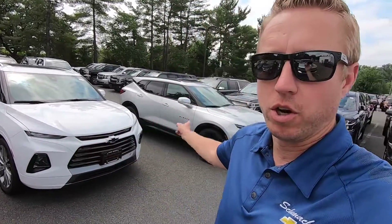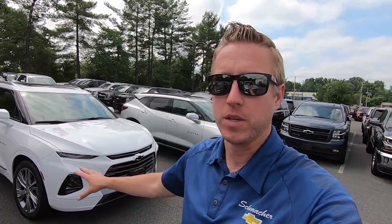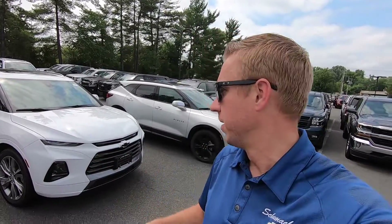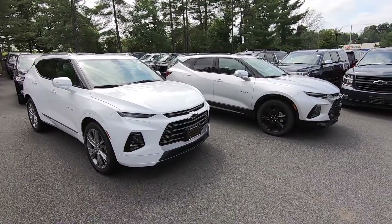The Premier is the more luxurious version and the RS is the more sporty version. These two vehicles are only about a thousand dollars apart — this one is just over 52 and the RS is just over 51. There is a little additional cost on the Premier, but they're basically fully equipped the same way. The powertrain is the same, all the technology on the inside is the same. It really comes down just to the look.